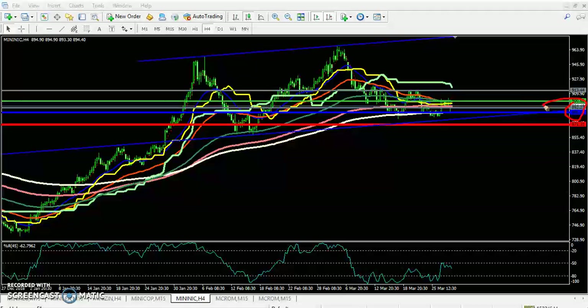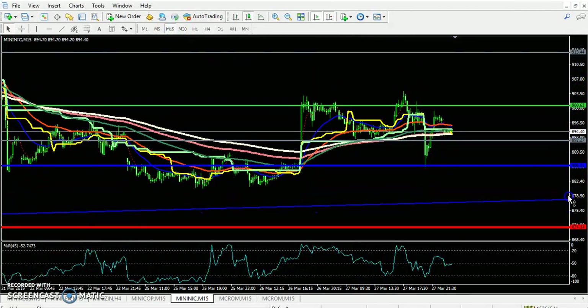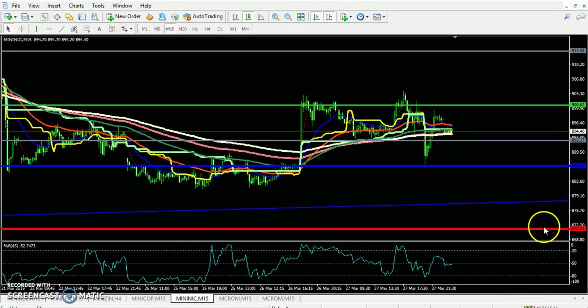I drew a line at the 200 moving average at 886.2 — it is becoming a supporting line. If we look at a smaller timeframe, 15 minutes, we can see this 200 moving average here around 871 to 886. You can see this is a strong support.